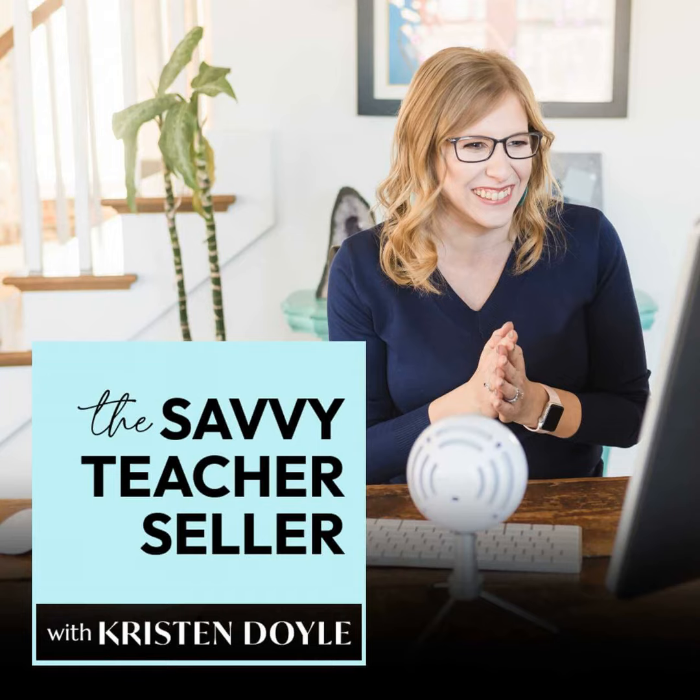Hey there, it's Kristen, and before we dive into today's episode, I have a tiny favor to ask.